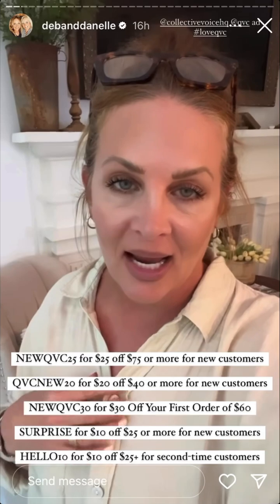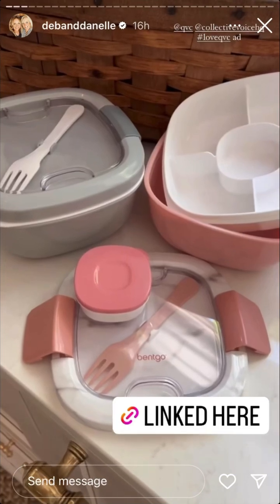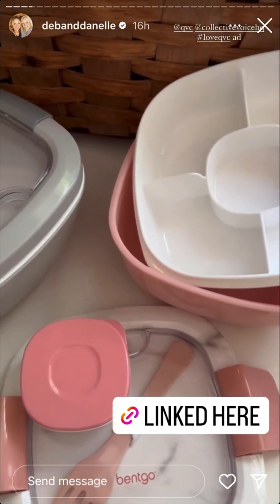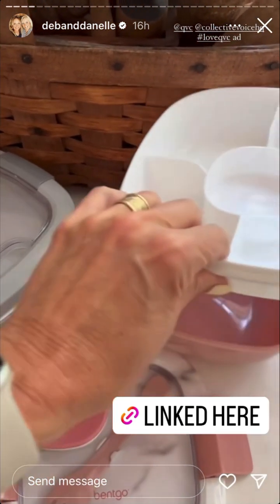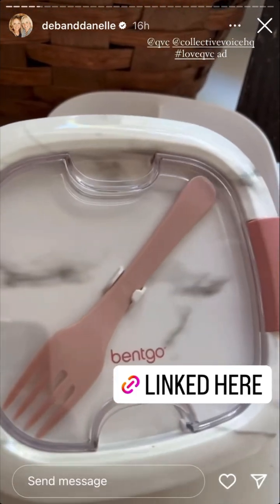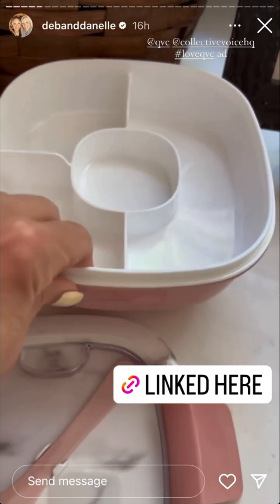I wanted to share a few items today that I have and love — they are from QVC. I'm going to put a few codes here for you to save even more money. These are little Bentgo containers — I think that's how you say it. They come two to a set at an excellent price. If you take your lunch, or even just use them in the car, they hold lettuce, toppings, dressing, and the top has a fork in it. You can also use them for crafts storage, etc.